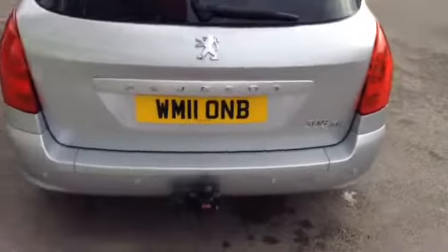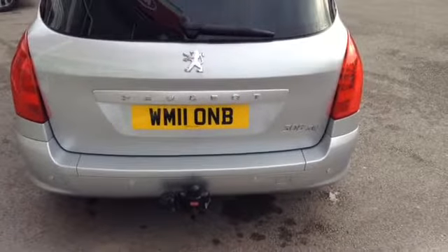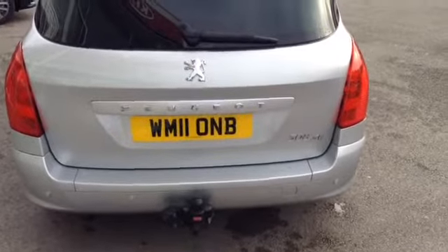Taking to the back of the vehicle now, you can see the car comes with reverse parking sensors and this car also has a tow bar fitted on the back of the vehicle.